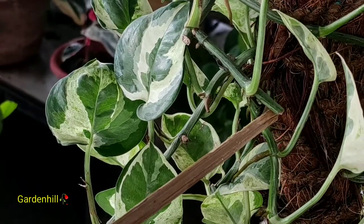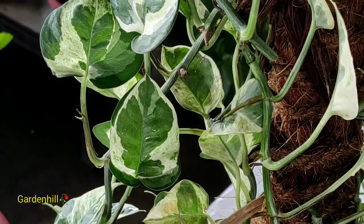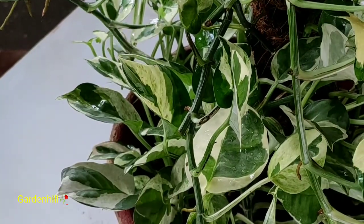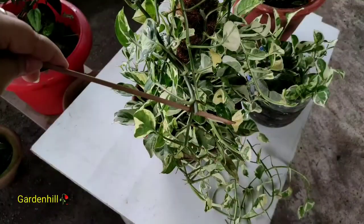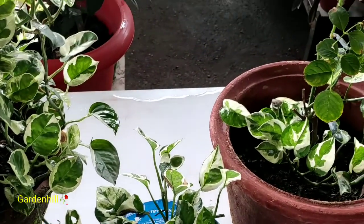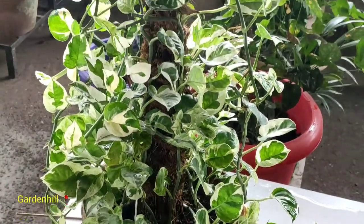Now let's talk about sunlight requirements. This plant needs bright light — even if you keep it under shade, it still needs bright light. Maybe two or three hours of morning sun is okay, but under direct sunlight the leaves will burn. Variegated leaves need bright light and good airflow, which is similar in the case of Ficus triangularis as well.